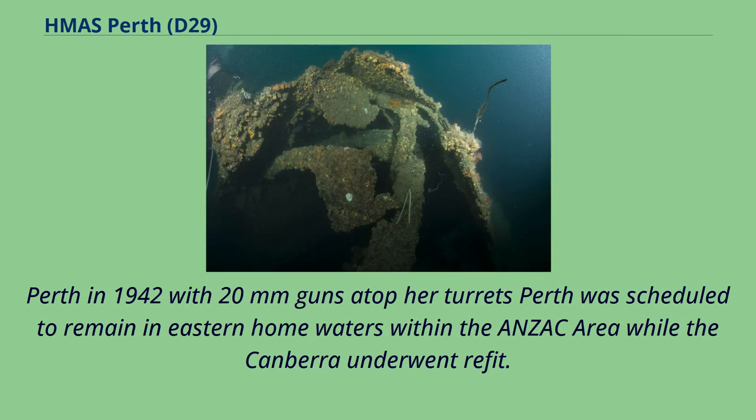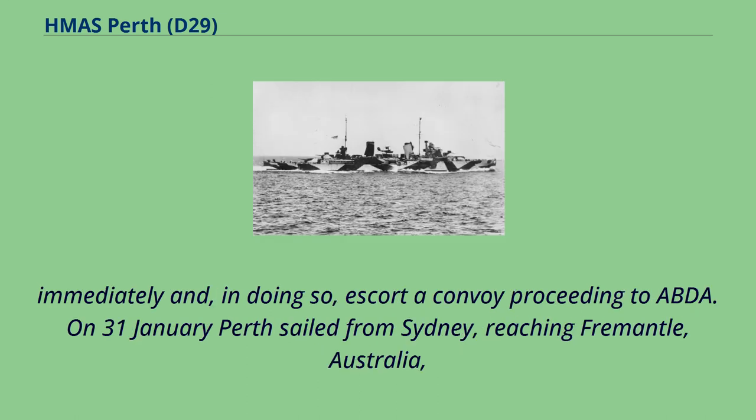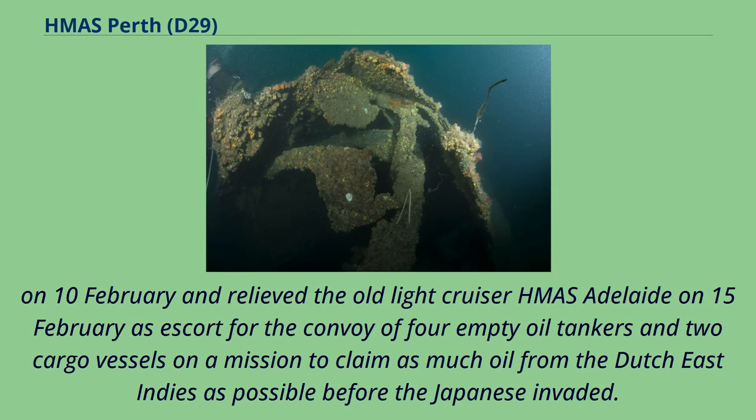Perth was scheduled to remain in eastern home waters within the Anzac area while the Canberra underwent refit. The War Cabinet agreed to meet a US request for deployment of Perth to the ABDA area. On 31st of January Perth sailed from Sydney, reaching Fremantle, Australia, on 10th of February and relieved the old light cruiser HMAS Adelaide on 15th of February as escort for a convoy of four empty oil tankers and two cargo vessels on a mission to claim as much oil from the Dutch East Indies as possible before the Japanese invaded.